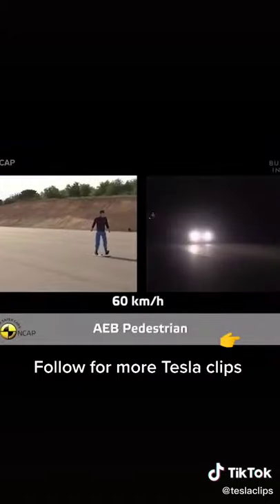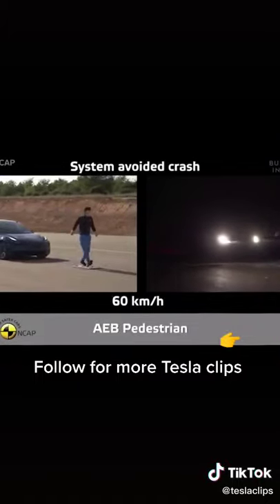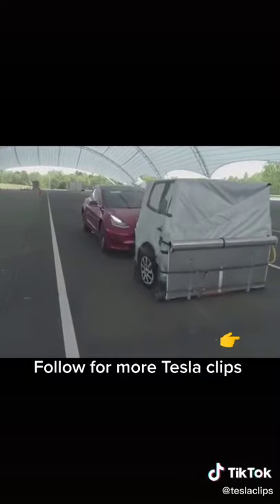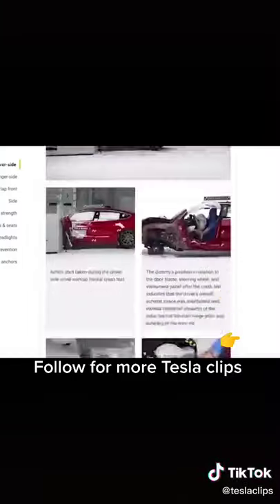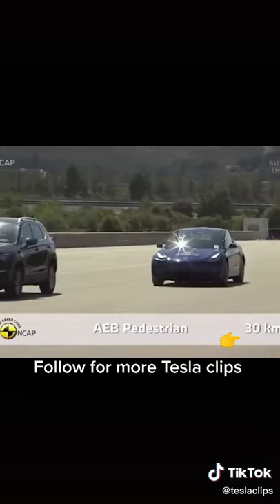The Model 3 has a suite of driver assist systems designed to keep you from getting into an accident, including an automatic emergency braking system that detects obstacles and stops the car on its own. IIHS had the Model 3 drive towards a stopped obstacle at 12 mph and 25 mph. The car earned a superior rating in front crash prevention for automatically stopping at the obstacle both times.